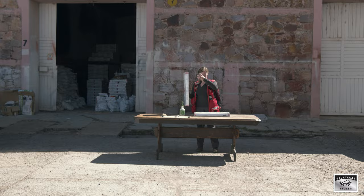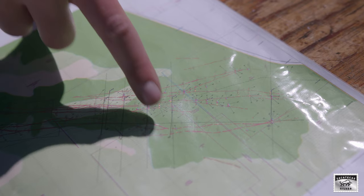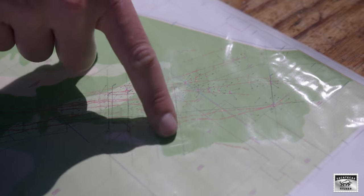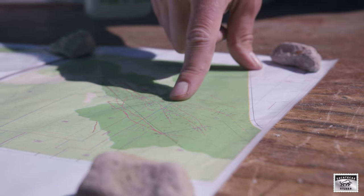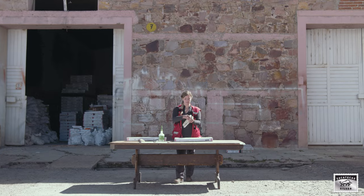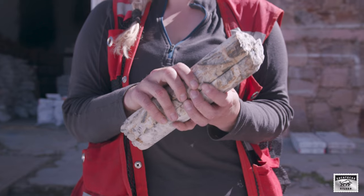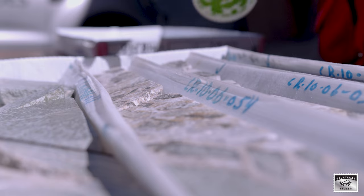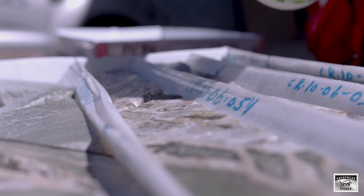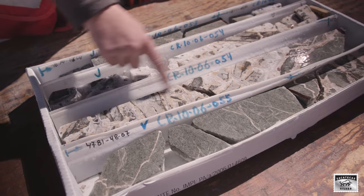This is some core from the El Cristo system, which we believe to be the northwest extension of the Vita Grande vein. When the core is taken out of the ground it says a hole, it then gets sawn in half so you get the half core. One half is immediately taken for chemical analysis, and the second half is put into the core boxes.